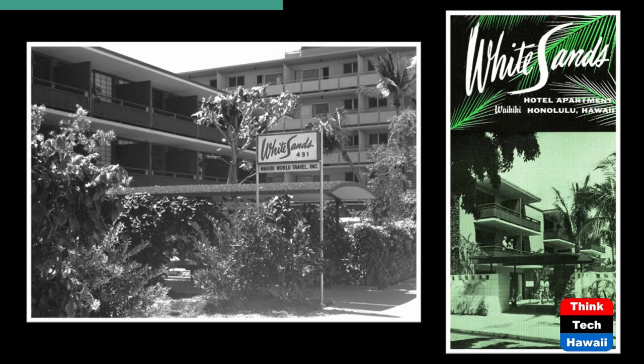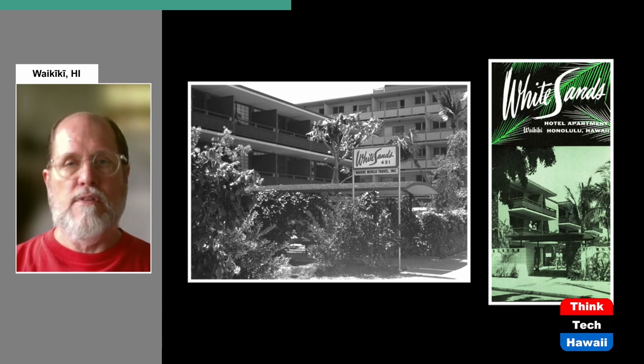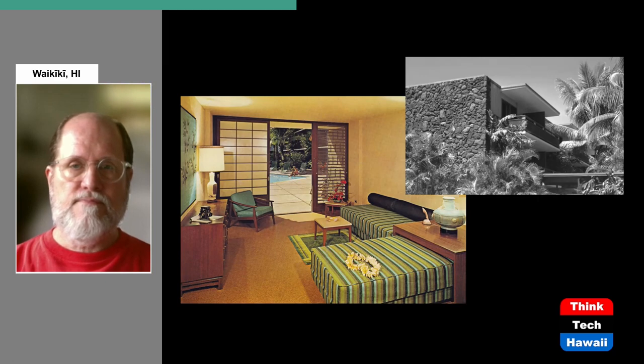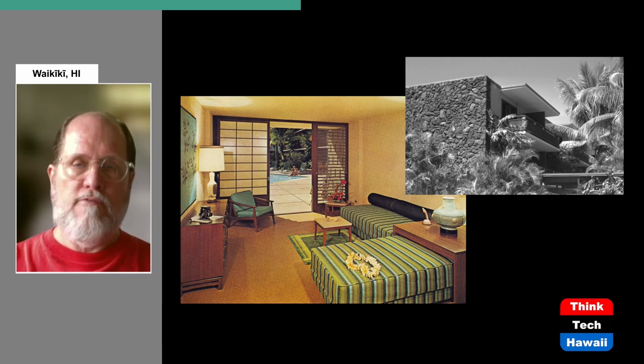Now we're going to the White Sands Hotel. The White Sands was put under construction in 1958, and initially there were just two buildings, again facing onto an open courtyard with a swimming pool. In 1960, a third building was added — visible in the larger black-and-white picture — and at that point they moved the entrance from Nahua Street to Nohonani Street, where it remains today. Interior views show a lot of similarities to what we just saw, with open louvers on the wall facing the inner courtyard.